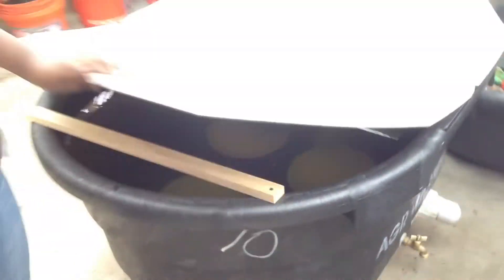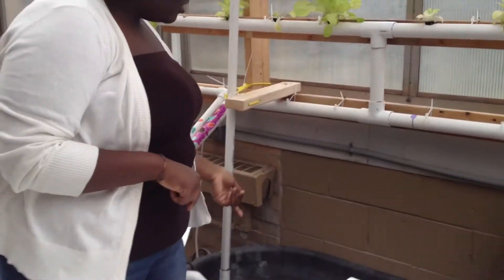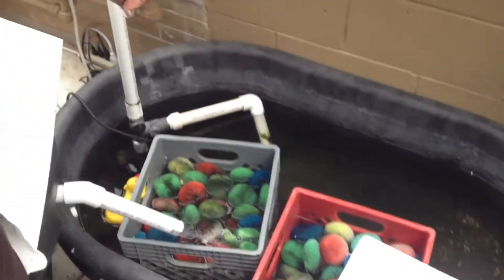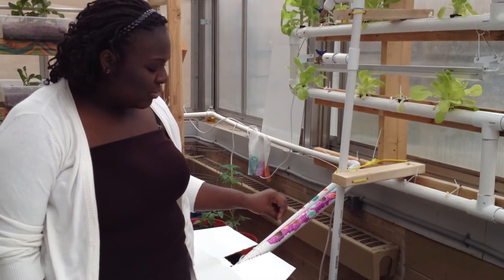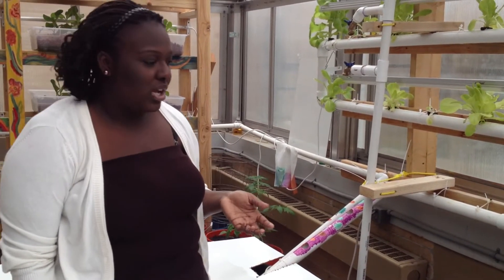The fish produce waste which contains ammonia. The water from the fish tank flows into a biofilter tank containing 60 gallons of water, where a series of sponges provides a breeding ground for nitrobacteria, which converts the ammonia from the feces into nitrate. The nitrobacter bacteria then convert the nitrate into nitrite, which the plants use for nutrients.